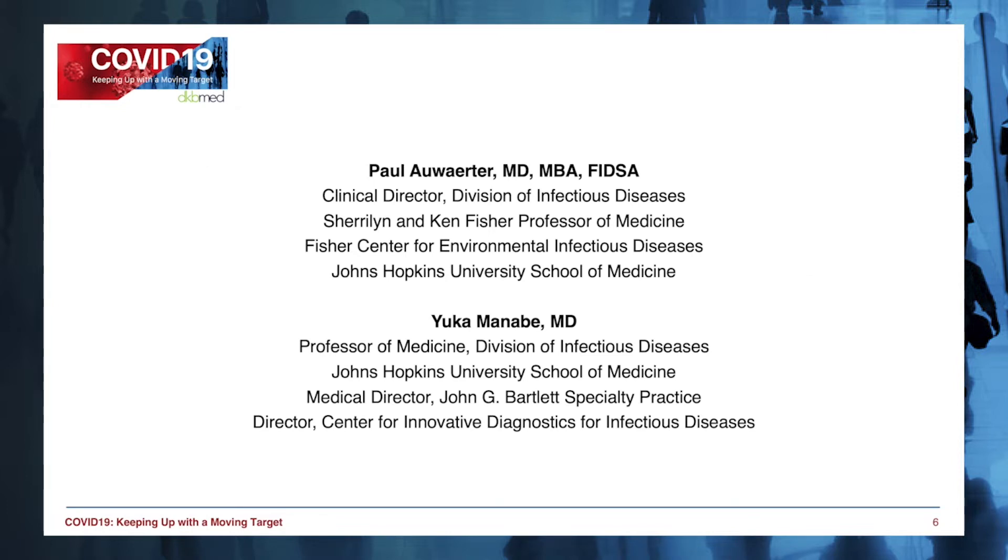With us today we have Dr. Paul Awater, Clinical Director of the Division of Infectious Diseases at Johns Hopkins University School of Medicine. He will be interviewing Dr. Yuka Manabe, a Professor of Medicine in the Division of Infectious Diseases, the Medical Director of the John G. Bartlett Specialty Practice,